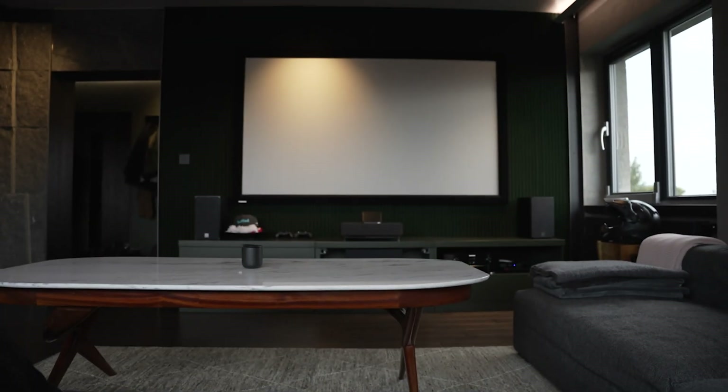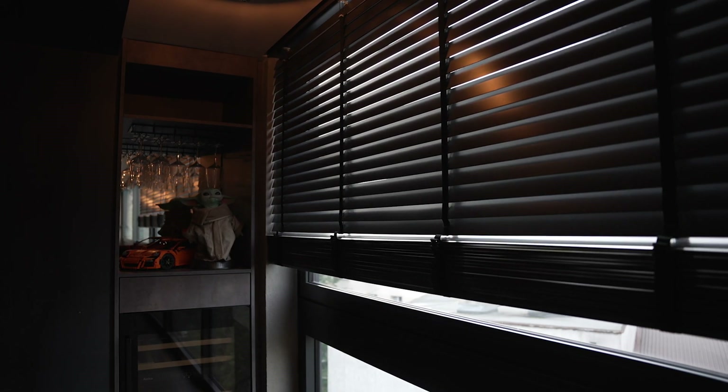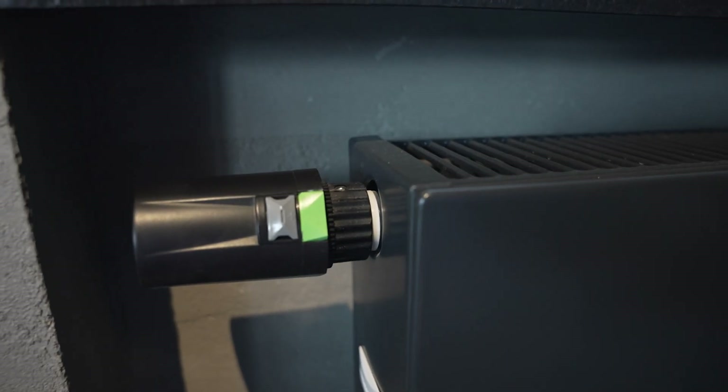In this flat we have utilized Air modules from Loxone that can manage dimmable light, LED lighting, on-off lights, and roller shutters. We manage the heating here in the same way, by means of wireless heads which are placed directly on the radiators.